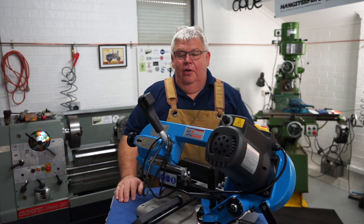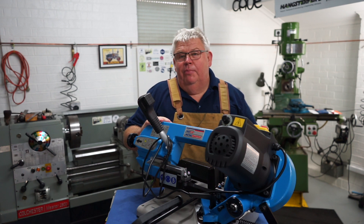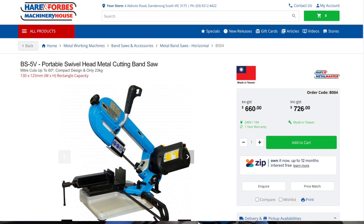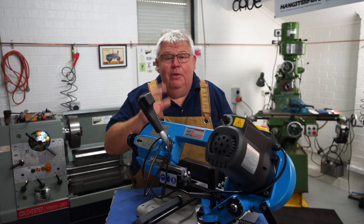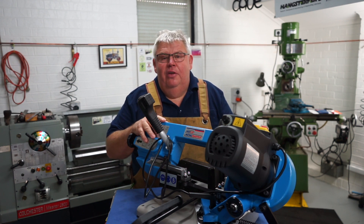As you can see in front of me, I've lashed out and bought myself a bandsaw. I picked this up on Friday from a company called Heron Forbes, or Machinery Warehouse, and it cost me $726 — and no, I did not get it for free. I wish I had but I didn't. They were kind enough to throw in a spare blade, so thank you very much.